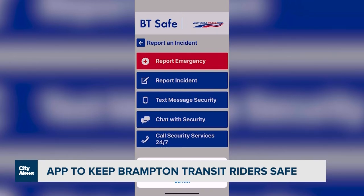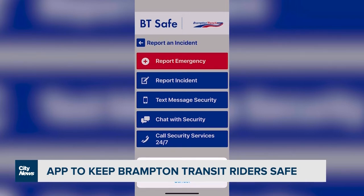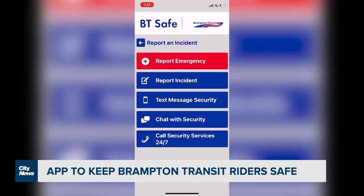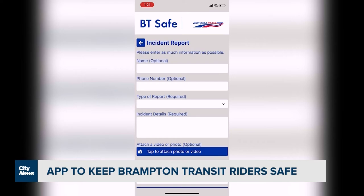Officials say response times on all accounts are fast. Within seconds or to a minute, you can actually start dialoguing with the corporate security through the chat function. Or there's a button where you can call corporate security as well. So we offer several different types of ways depending on what the nature of the reported incident, what the nature of the emergency is.